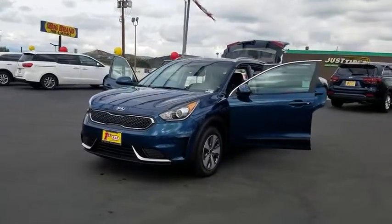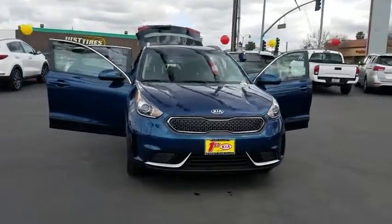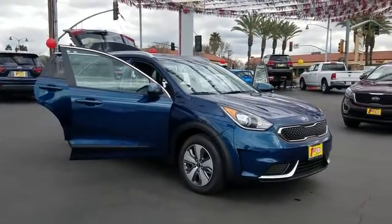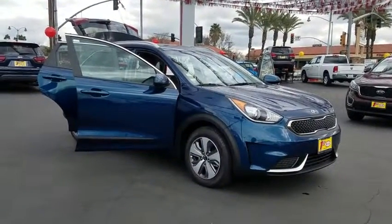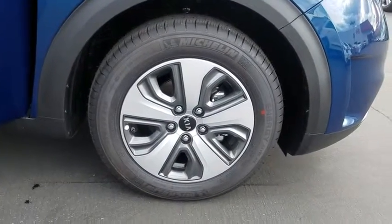2019 Kia Niro. The Kia Niro provides functionality and fuel economy you would expect from a hybrid crossover. The roomy cabin and elevated seating let you know that you're in a crossover vehicle. However, the fantastic miles per gallon rating reminds you that you're still in a hybrid.